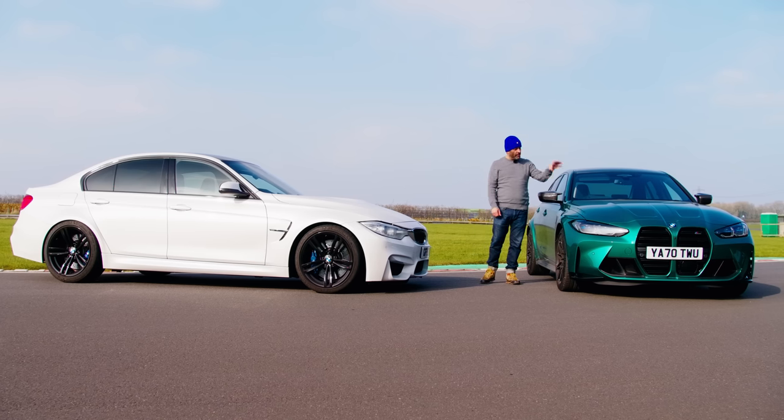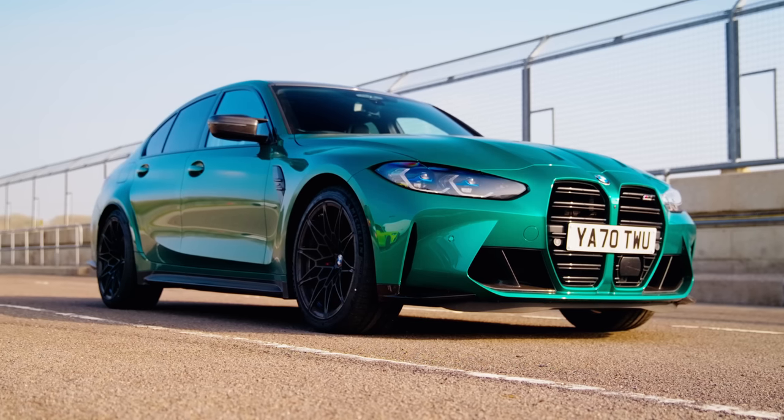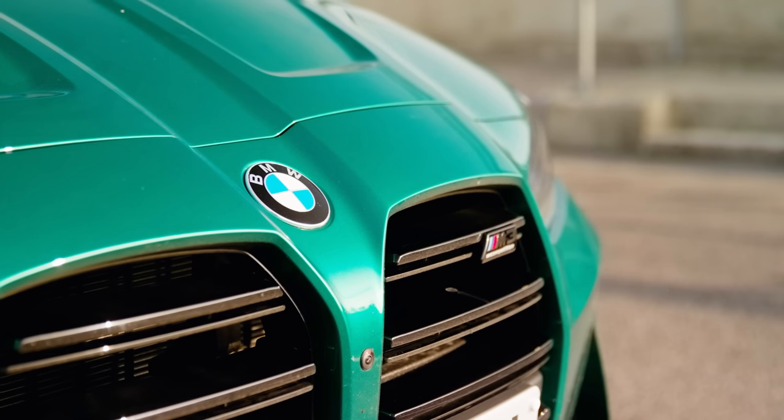Now an awful lot has been said about this new G-series M3 and the way that it's styled, particularly that front end — beaver's teeth, rabbit's teeth, bum face, all the usual insults.